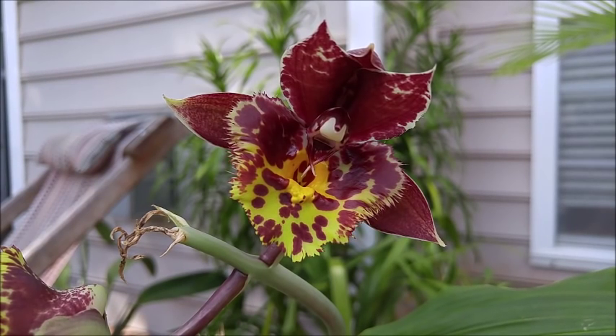Hello my lovely YouTubers! In this video I just wanted to show you a quick bloom video for my Catasetum.